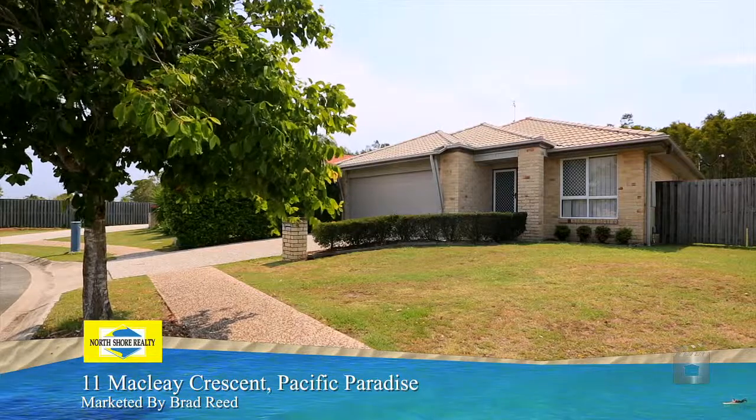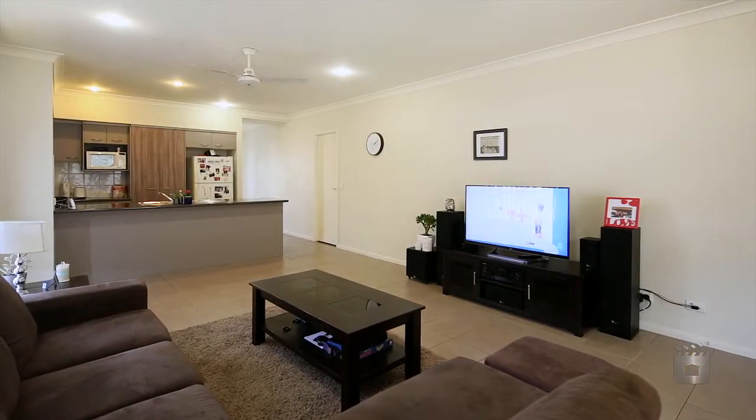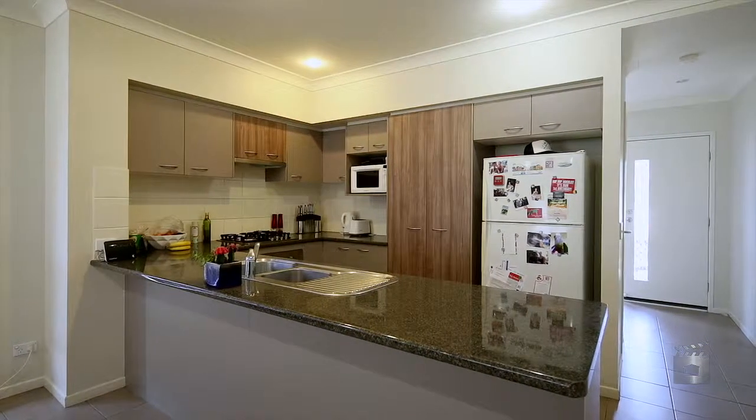This home is a must to inspect. Open plan living flows onto the pergola, perfect for all your outdoor entertaining. The kitchen has ample cupboard space, plus the bonus of a gas cooktop.